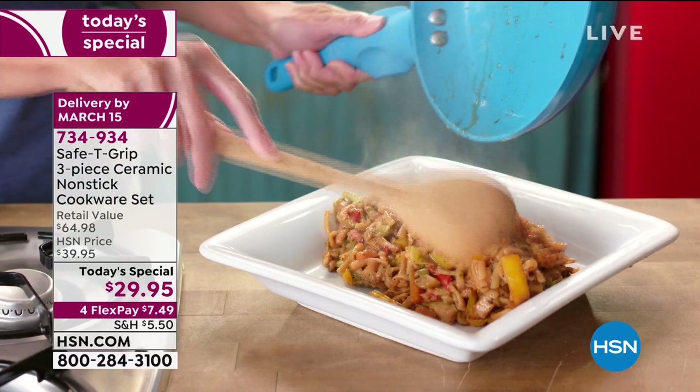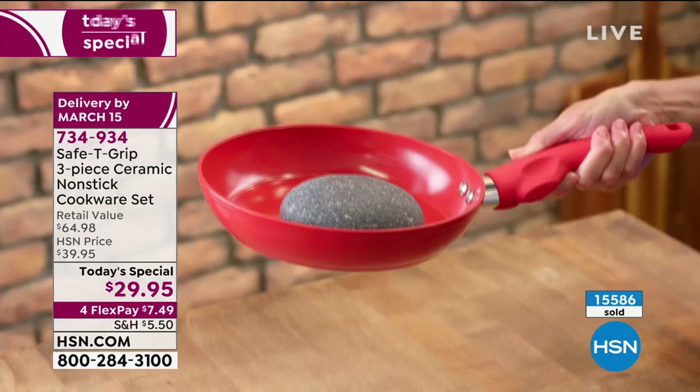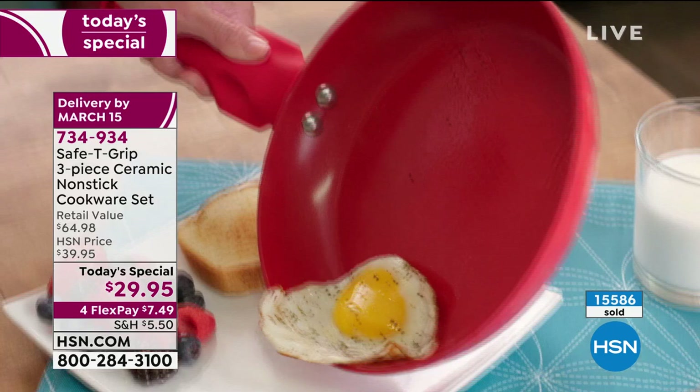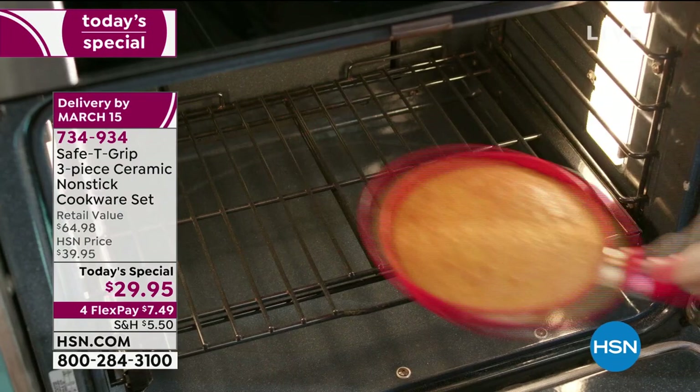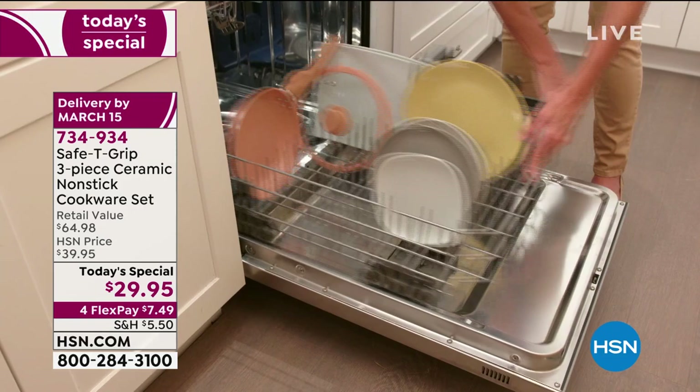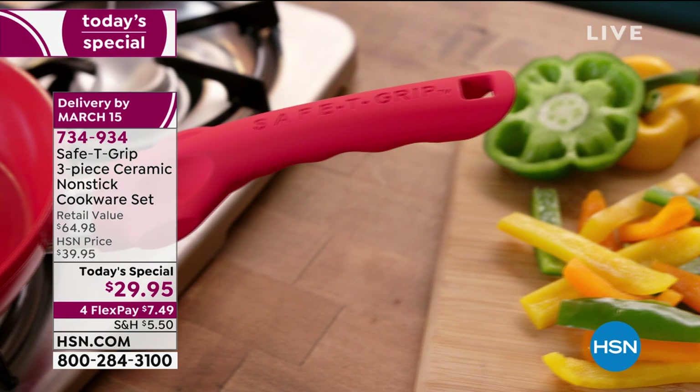When you look at traditional cookware, it's hard to hold on to — hard to pick up. If you've got something heavy in the pan, the pan becomes unbalanced and difficult to move around, particularly when it's hot off the stove or out of the oven. With this, it's nonstick, so it's easy to cook with and easy to clean — and it's easy to grip, all based on that ergonomic handle built right in.